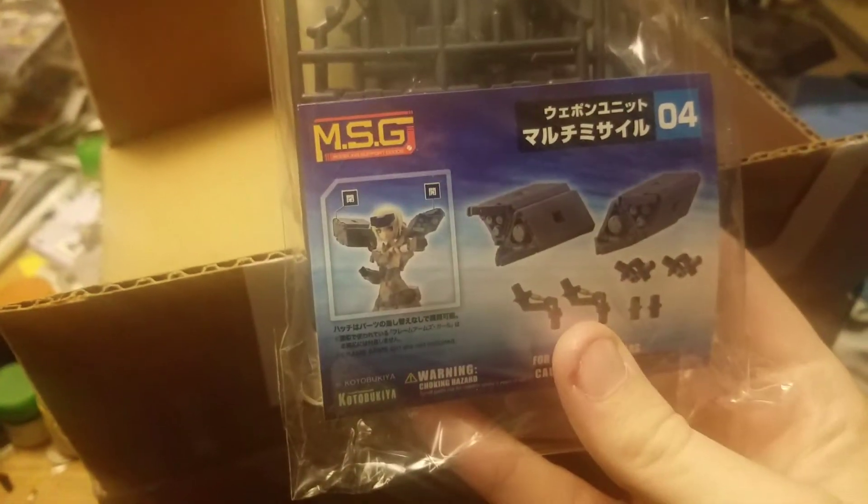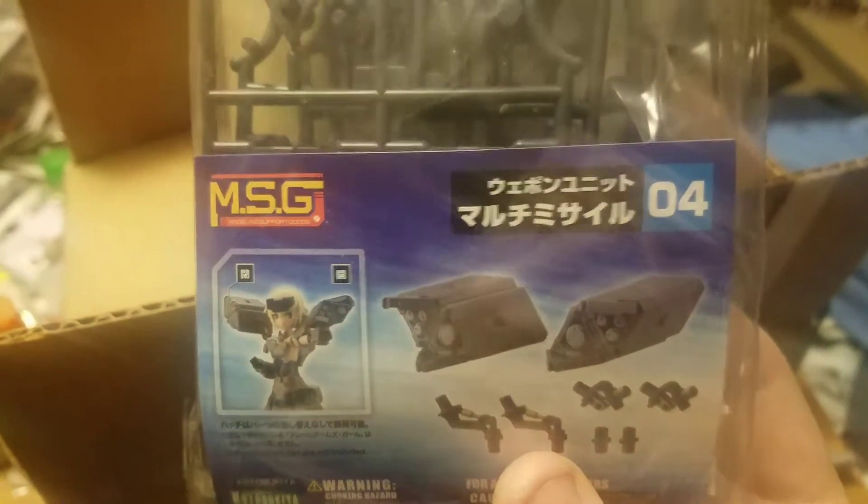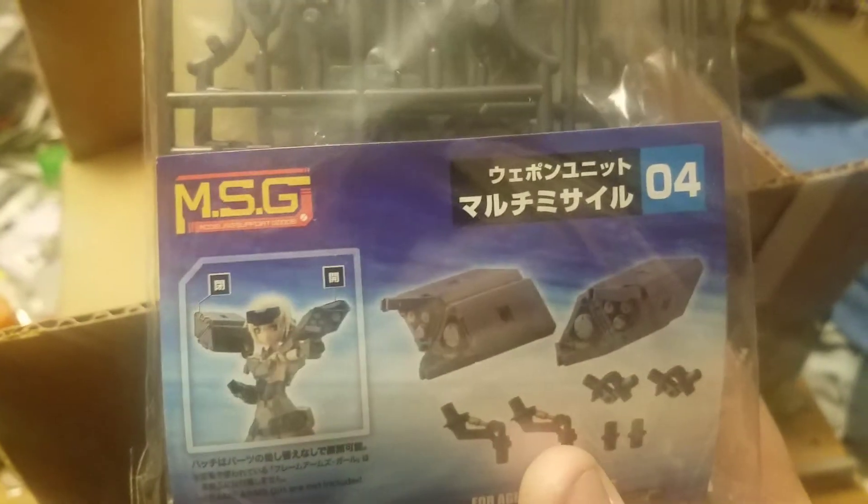The first item I think is a weapon set, and yes it is — it's a Missile Pot set from the MSG weapon line. I've actually been thinking about getting this one.